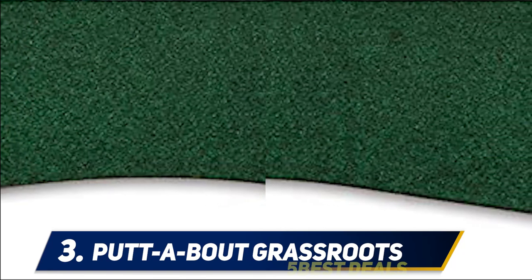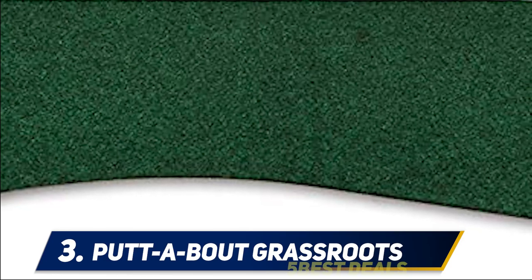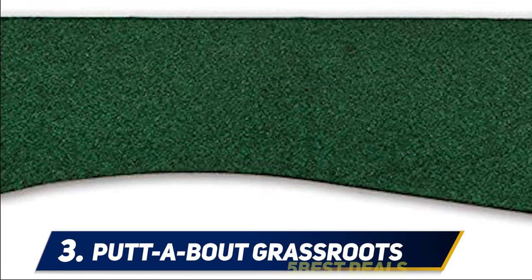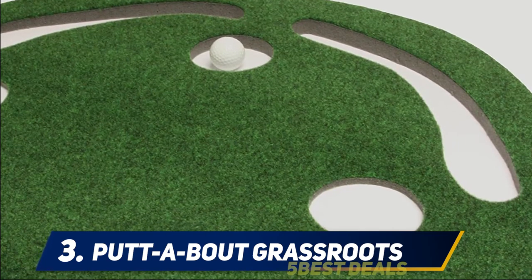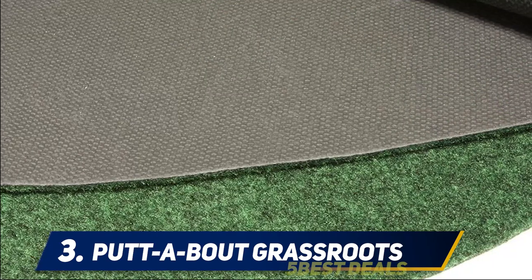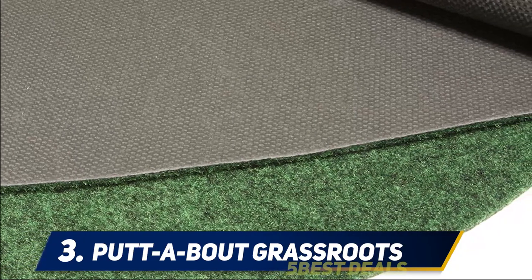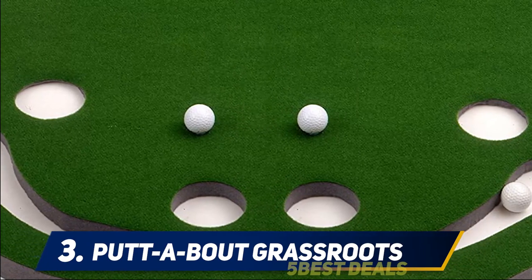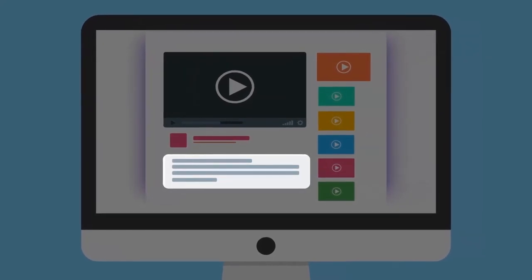The kidney-shaped putting green measures nine by three feet, with three practice cup cutouts and built-in sand trap cutouts to catch the occasional missed shot. It rolls up for easy storage when not in use, and the bottom is non-slip so it finds support on all sorts of floors. Some users report that using the green on carpet adds softness that can slow the ball, so it's best to go with hard surfaces like wood, linoleum, or tile. For more information and price, check out the product links in the description.